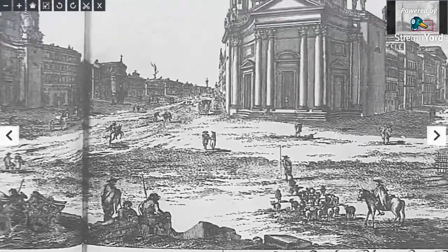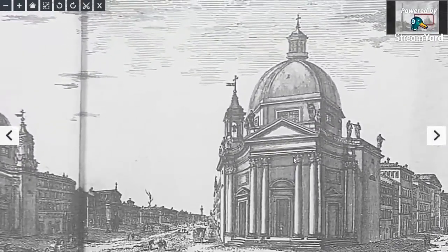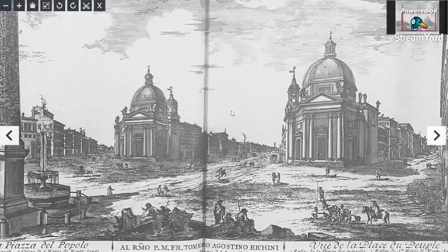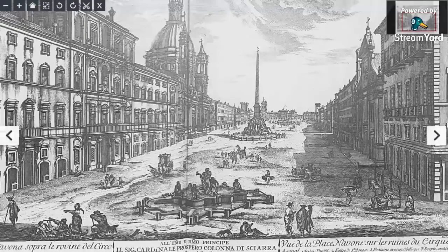You can even see the levels on this building — they're not right. And of course, look at that dome. There you go. That was Italy in the 1700s. Italy, or Italy, Rome.